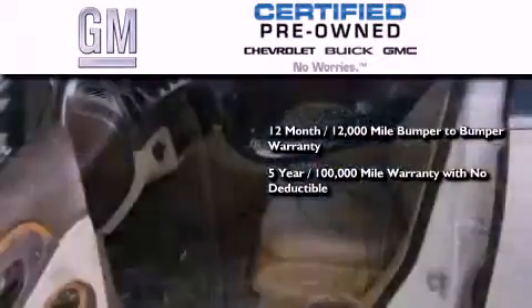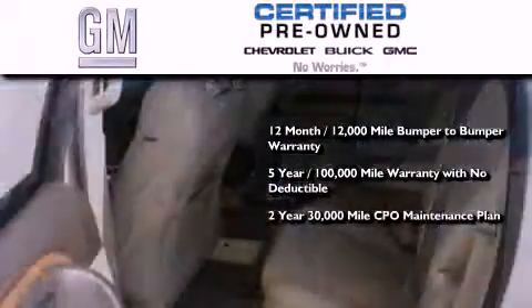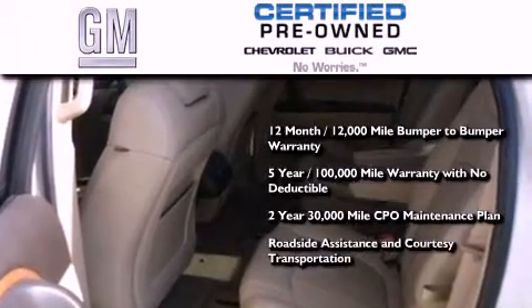You also receive a five-year, 100,000-mile powertrain limited warranty with no deductible, a two-year, 30,000-mile standard CPO maintenance plan, plus roadside assistance and courtesy transportation.